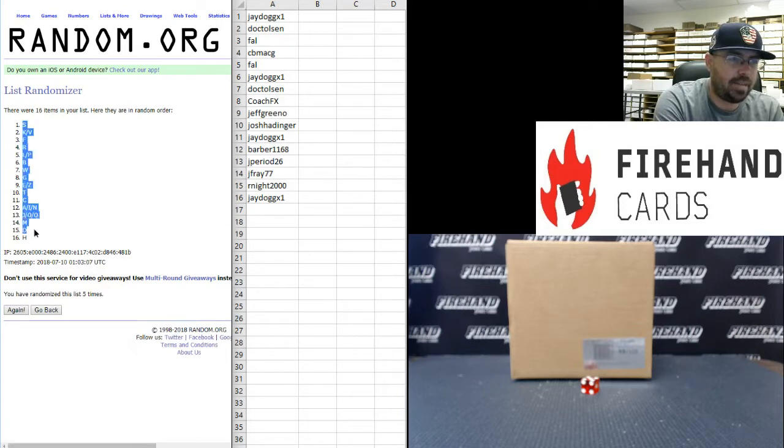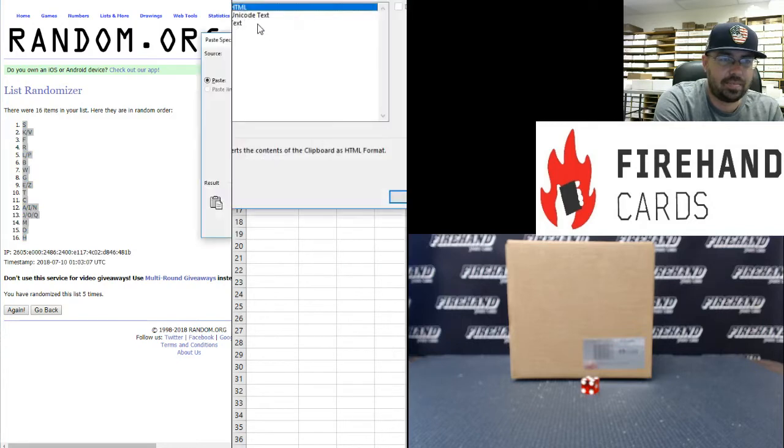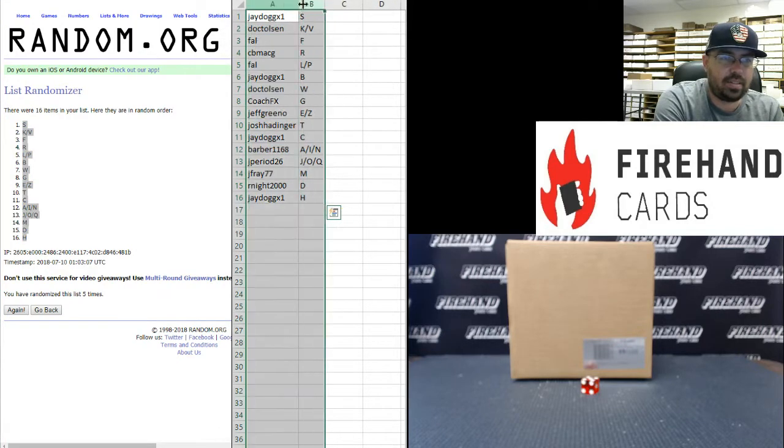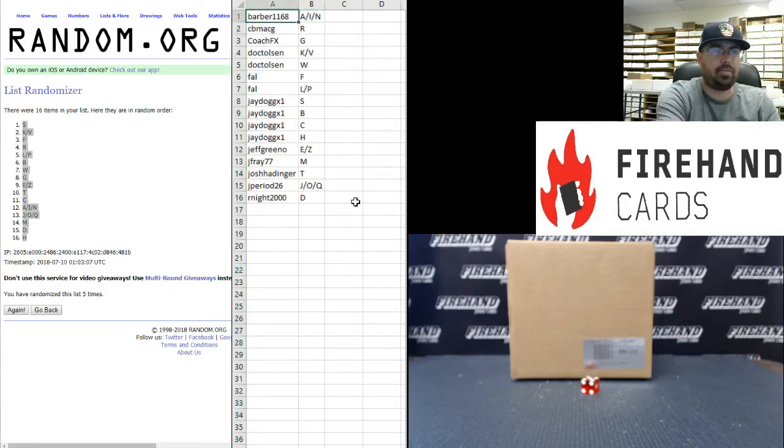The letter S at the top, the letter H at the bottom. All right guys, here are your letters — best of luck. Barber 1168 with A, I, and N. CbMacG the letter R. CoachUpX the letter G. Doc T. Olson with K, V, and W. Frank with F, L, and P.